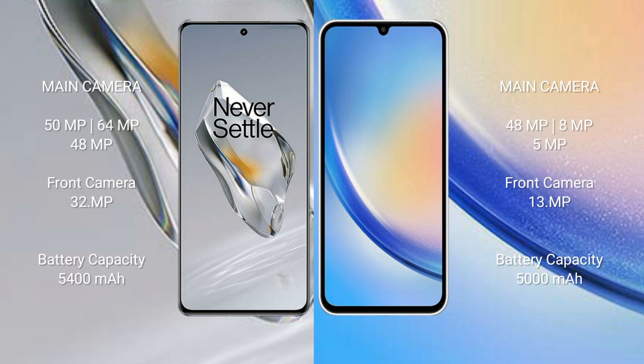The OnePlus 12 features a triple rear camera setup: 50 megapixel plus 64 megapixel plus 48 megapixel, with a 32 megapixel front camera. The Samsung Galaxy A34 also features a triple rear camera setup: 48 megapixel plus 8 megapixel plus 5 megapixel, with a 13 megapixel front camera.